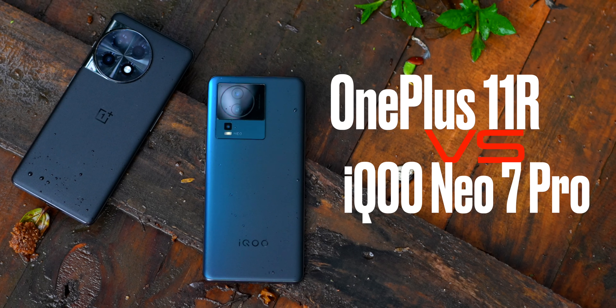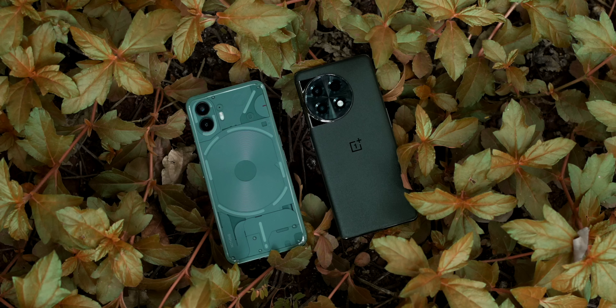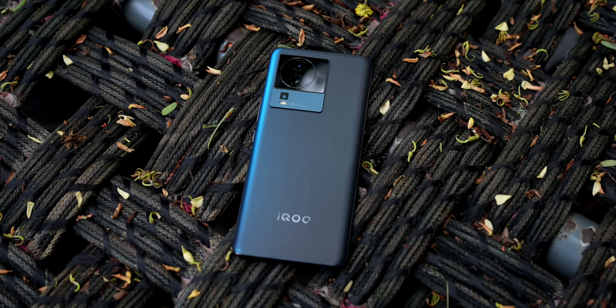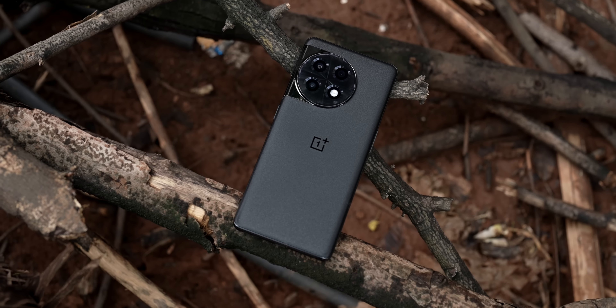I've been waiting to do this comparison: OnePlus 11R versus iQoo Neo 7 Pro. The Nothing Phone 2 came in between and put a spanner in the works of all my plans, but here we are finally. Let's figure out which one of these two you should buy — the more affordable iQoo Neo 7 Pro or spend some more money for the OnePlus 11R? We'll find out in this video.